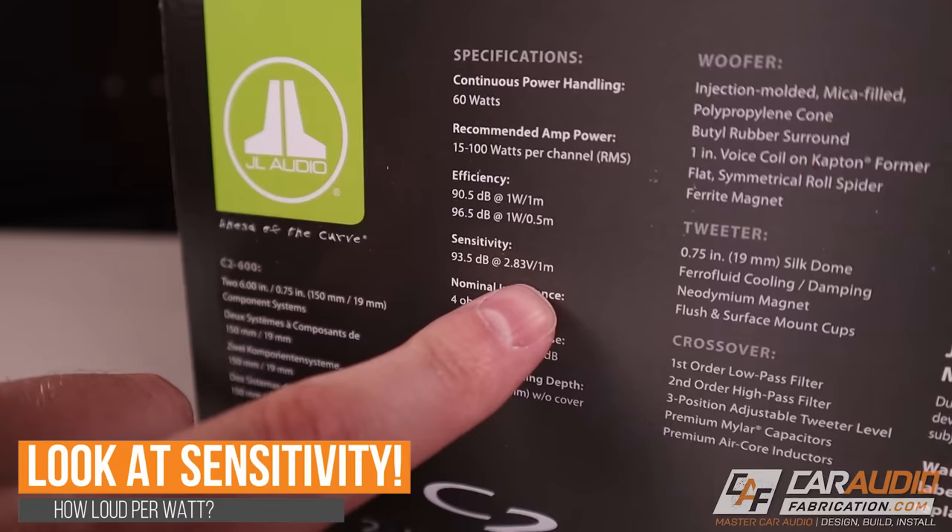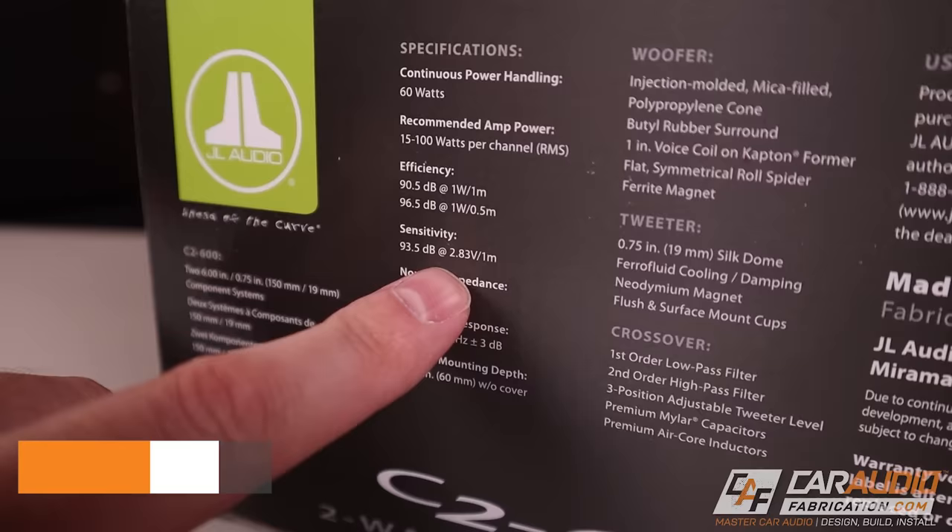Moving forward, our next do: consider the sensitivity value of the speaker. Sensitivity is how much sound a speaker creates from the power applied, so a speaker with a higher sensitivity will be louder than one with a low sensitivity given the same power. The sensitivity spec is very important because if we're only upgrading our speakers and plan to power them with the factory head unit, we want to look for a speaker that has a high sensitivity and a low power rating.